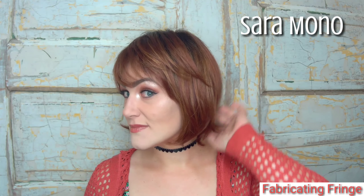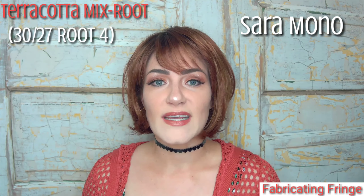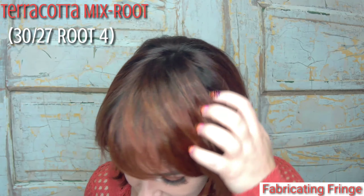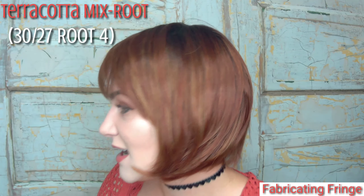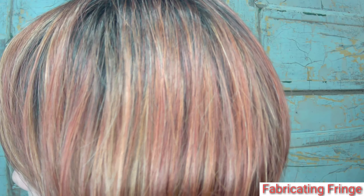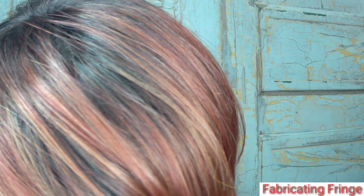This wig is called Sarah Mono. This gorgeous color is called Terracotta Mixed Root, which is number 3027, with a root of number four. So you have a number four brunette at the root and then the 3027 in the remaining part of the hair. It is so warm and gorgeous — it has that auburn look to it with rooting that graduates nicely into a lighter, golden shade.